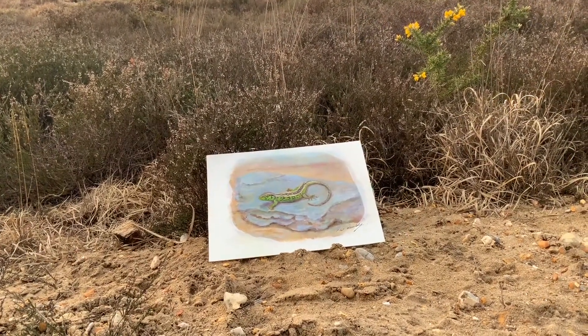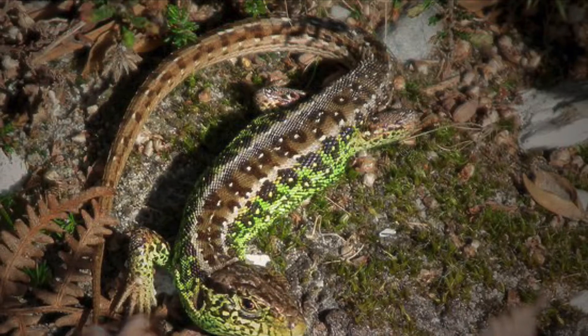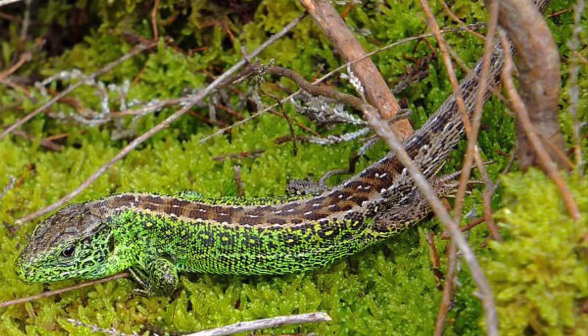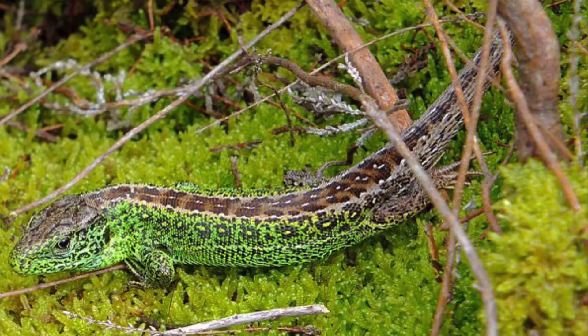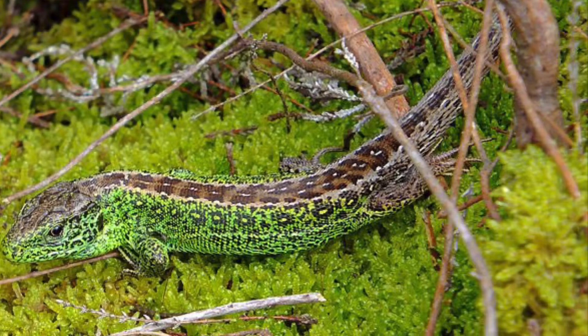Another reptile that loves the dry heath because of the bare patches of sand is the aptly named sand lizard. Look at its amazing green colour and its little eye spots all round its back. The female lays her eggs in the sand and she's really picky, so she does lots of practice burrows to find the perfect spot for her eggs to incubate.